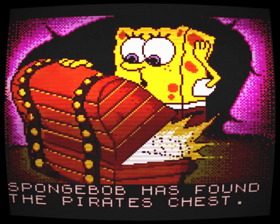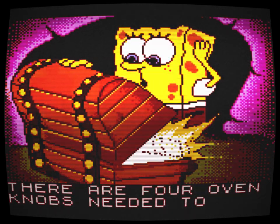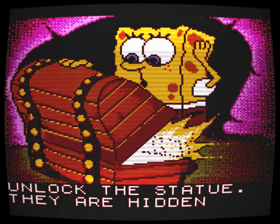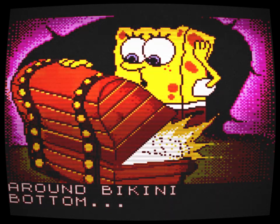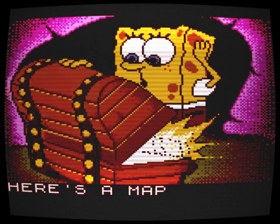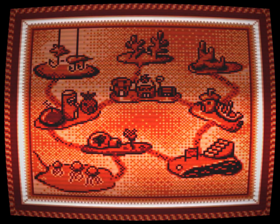I wanted to get rid of it. I went to Kyle's and threw the game at him before stepping on it and crushing it. I yelled at him and left, still horrified by my experience. Remember: sometimes you can't even trust your own best friend.